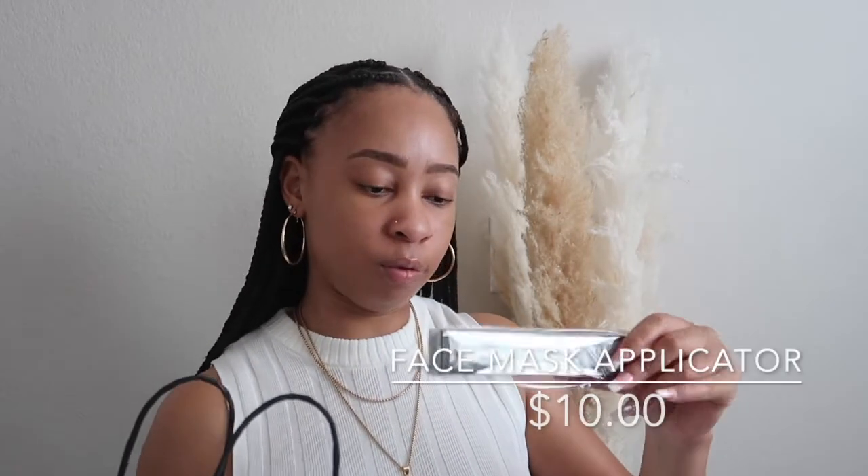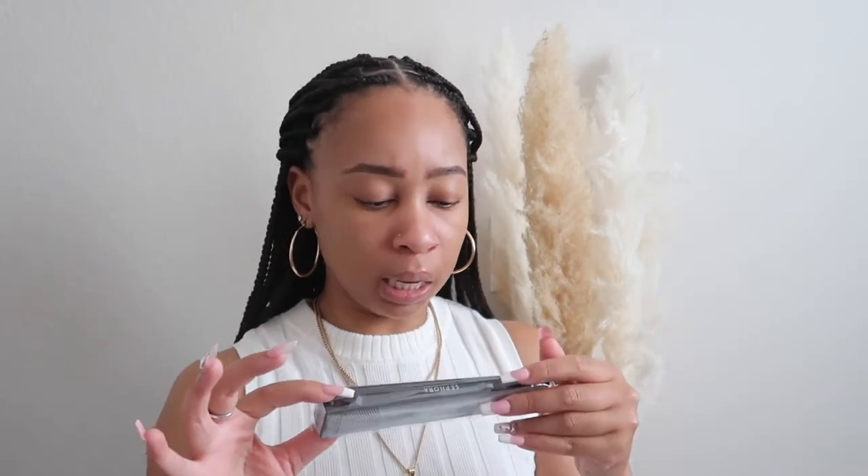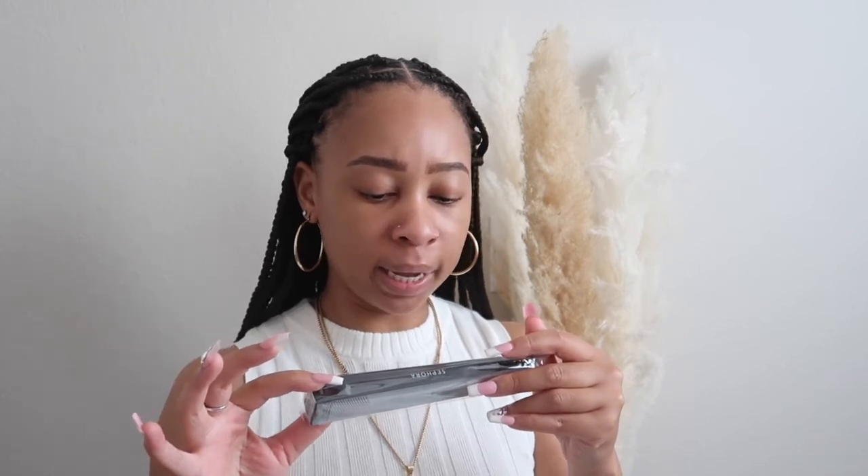Next, I got a Sephora face mask applicator — I've been looking for one of these. It has a flat end on one side where you put the mask on your face, and the other side has a flexible silicone bristle that gently massages and helps remove products from the skin. Anything in the Sephora Collection is 30% off, so this usually sells for $10 and I got it for $7.